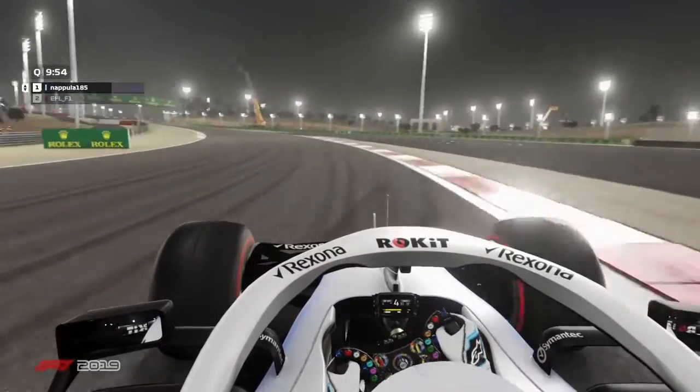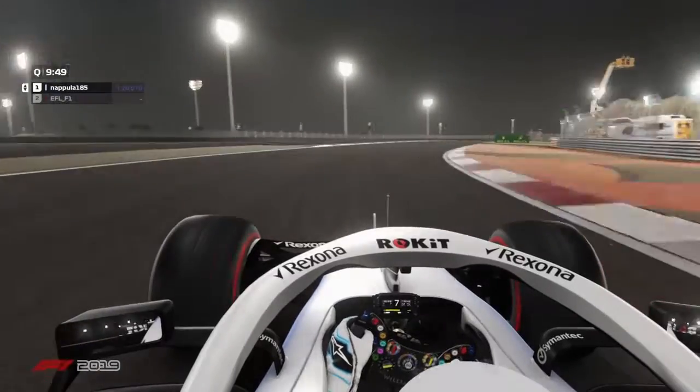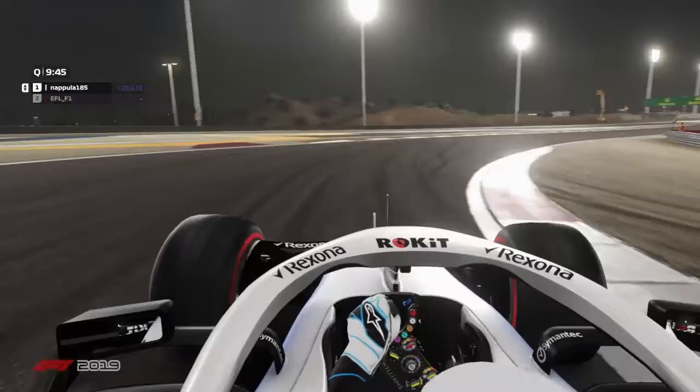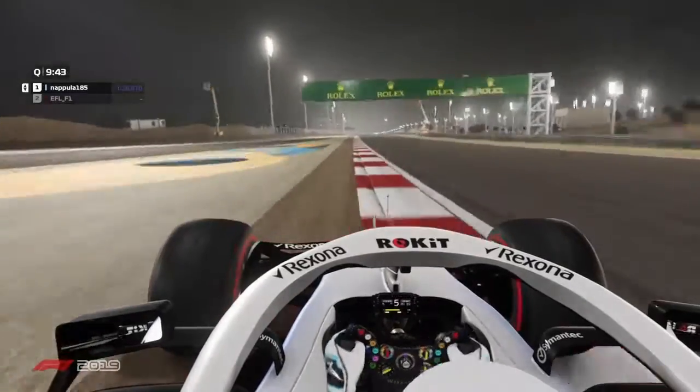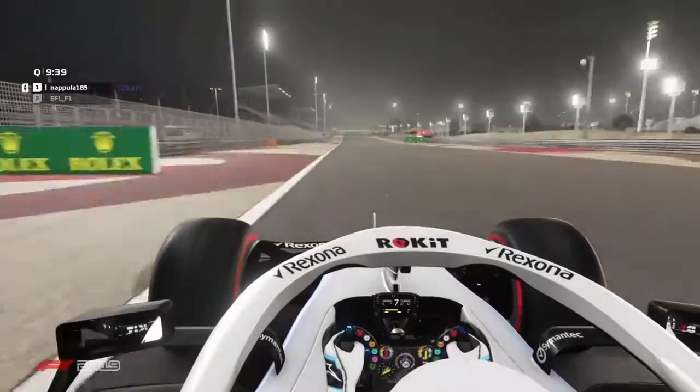Napola hitting the apexes. The corners are kind of weird because in many corners you might get understeer — like for example in corner 13. It's very hard to hit the apex at that point, and go for the pedal too quickly and you will spin.